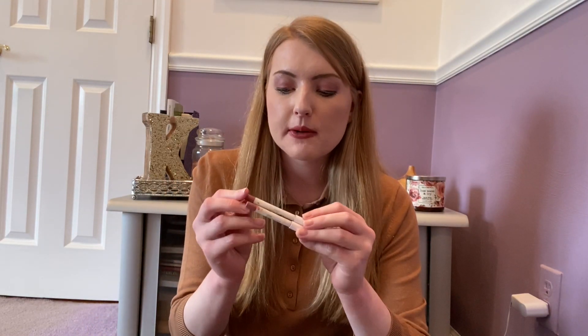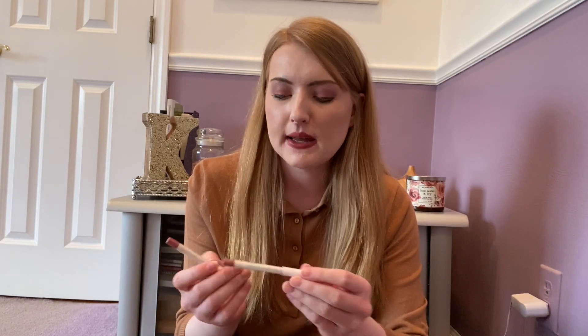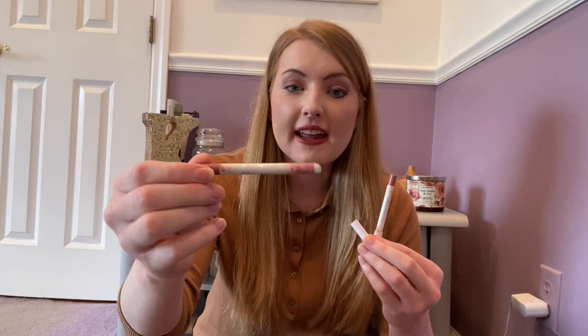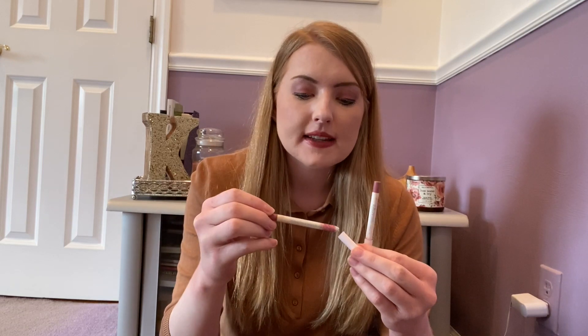I have two lip liners from ColourPop that I've hung on to because I really like the colors, but I'm not sure if they still make them. This one is Contempo, a mauvy nude color, and then Lumiere which is the same color but a little more pinky. These products are beyond use — there's a huge hole in one and I basically cannot sharpen it anymore, and the other one just fell out. But these lip liners from ColourPop are very quality, they last a long time, and I definitely need to pick up new ones even if I can't get those colors.